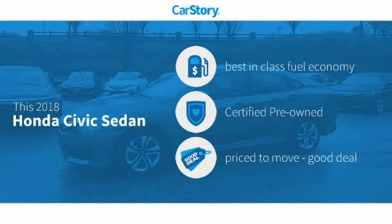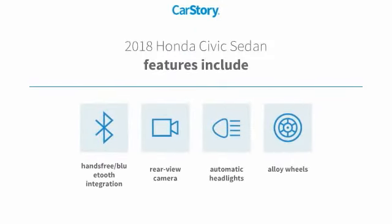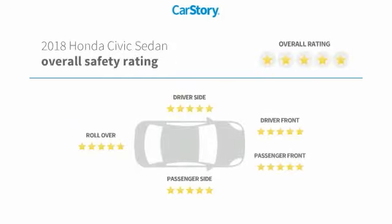Car Story research indicates this vehicle as having best-in-class fuel economy, certified pre-owned, and a good deal. Features also include alloy wheels, rear-view camera, and hands-free Bluetooth integration with these ratings.